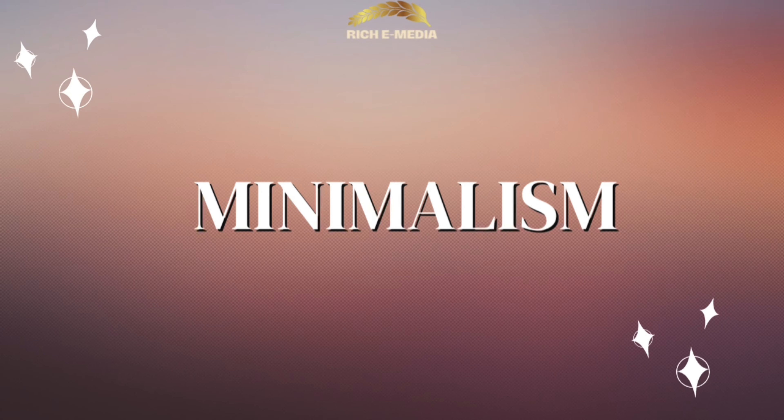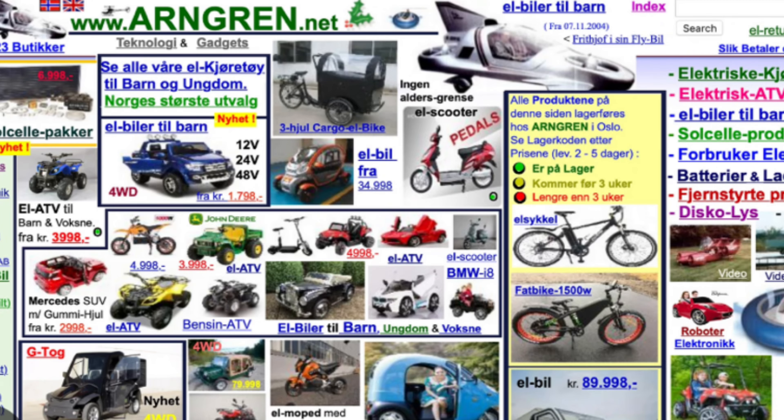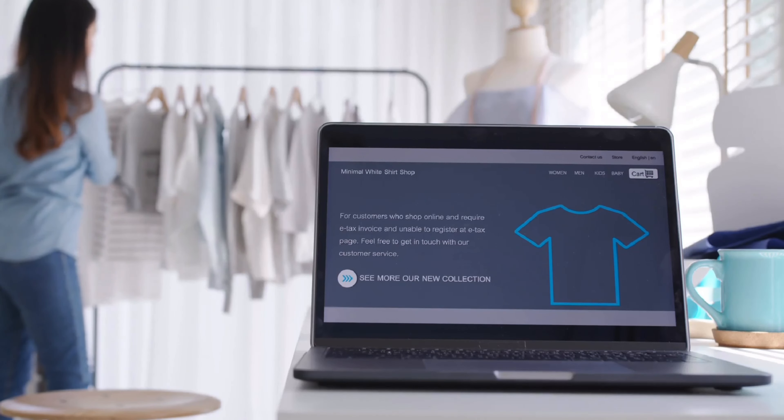Next up is minimalism. This isn't just a design aesthetic, it's a philosophy. It's about stripping away the unnecessary elements and focusing on what truly matters: your products and services. Effective use of white space, clear and concise messaging, and a strong, compelling call to action are all hallmarks of a minimalist design. Remember, you want to guide your visitors' focus, not overwhelm them.